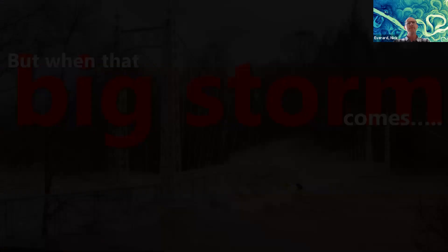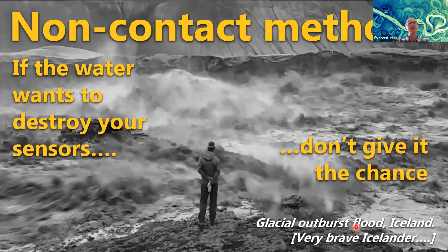We've looked at these very aggressive surfaces and understood that we need to get measurements, but we don't want to put ourselves or instruments in contact with the water — so non-contact methods. If the water wants to destroy your sensors and perhaps you, it's best you don't give it a chance. This nonchalant-looking chap is from our equipment organisation in Iceland, and I believe this is a glacial outburst flood — where heat from volcanic activity melts a glacier, builds up a big bubble of water, and it bursts, producing a colossal flow. How are you going to measure that? You can't use a boat or wade or put someone in a basket across the river.